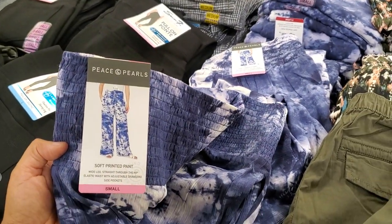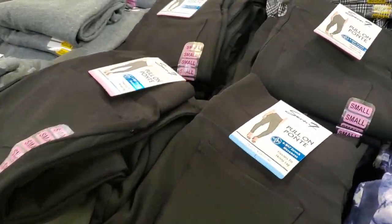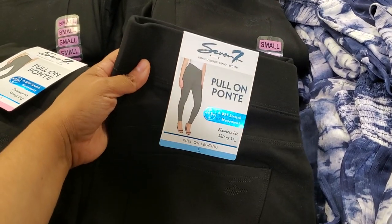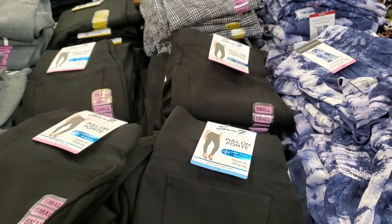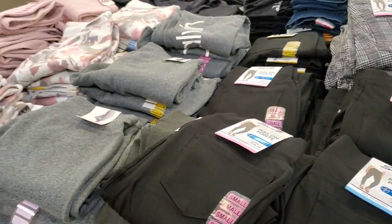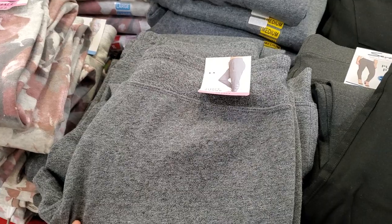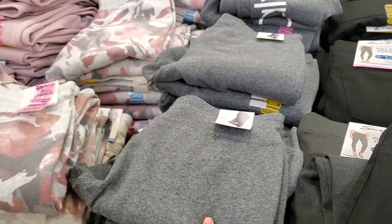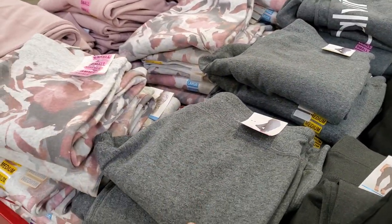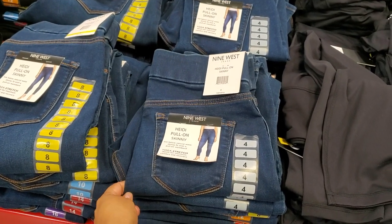$12.98 — they look very breezy. Pull-on, $10.97. And those are $12.98 — I've never seen that. Calvin Klein joggers are $15.88 — pretty much the same price as TJ Maxx and Marshalls, kind of about $10 to $14 over there. Nine West pull-on, $15.